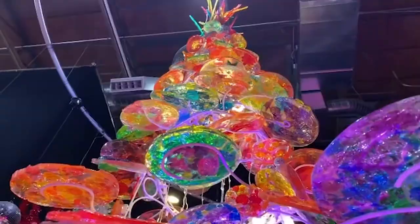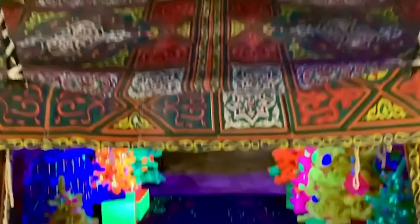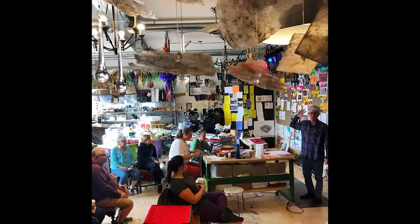If you had to peg my design style, I would be considered a maximalist. That's definitely the opposite of a minimalist. And it doesn't just mean a lot of stuff, although I do like a lot of stuff. It's about using any color, texture, technique — anything I can get a hold of to help tell the story.